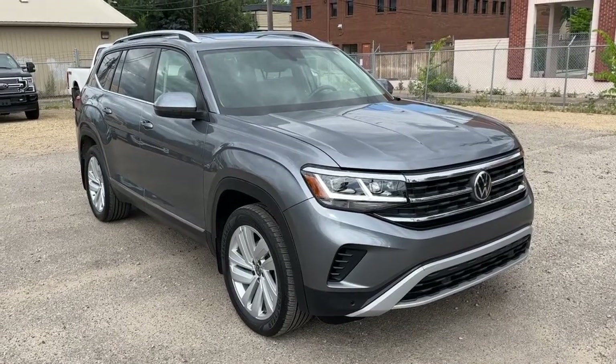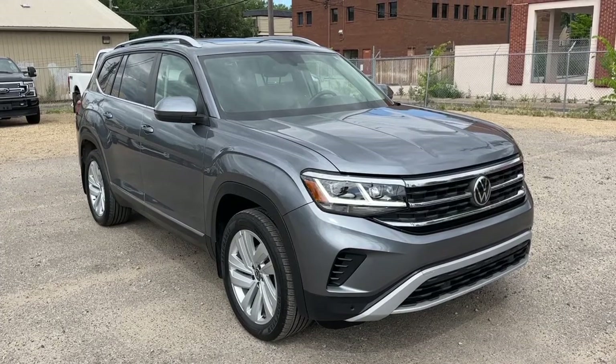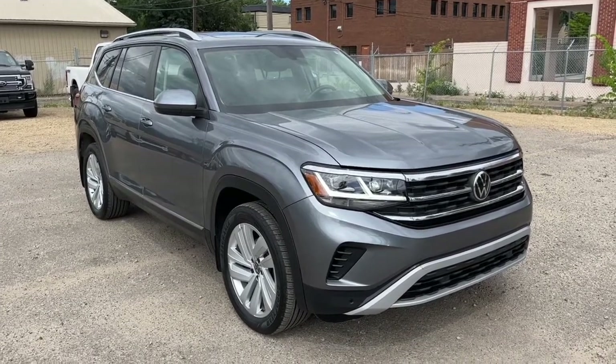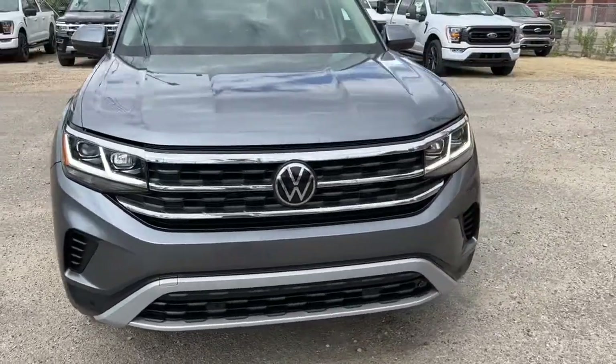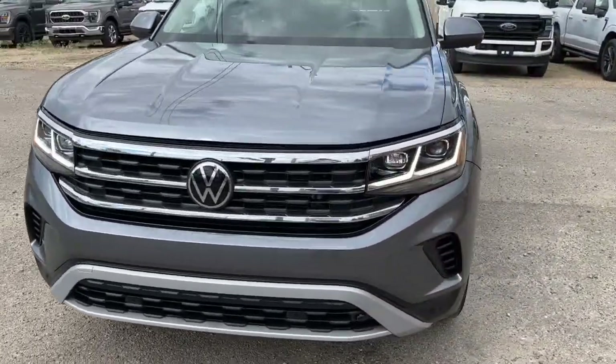Hey, it's Noah here at Waterloo Ford showing this 2021 Volkswagen Atlas Highline. This SUV comes equipped with the 3.6L V6 motor and an 8-speed automatic transmission.